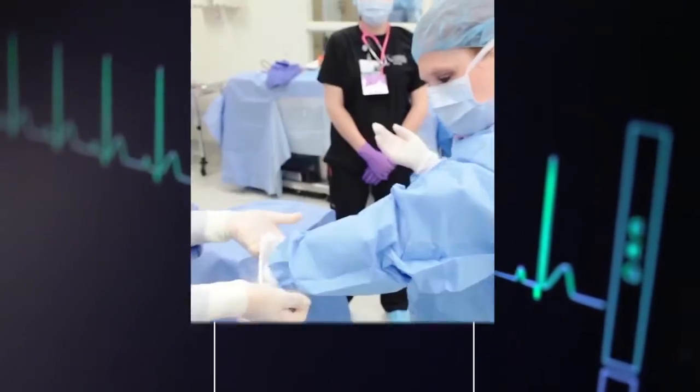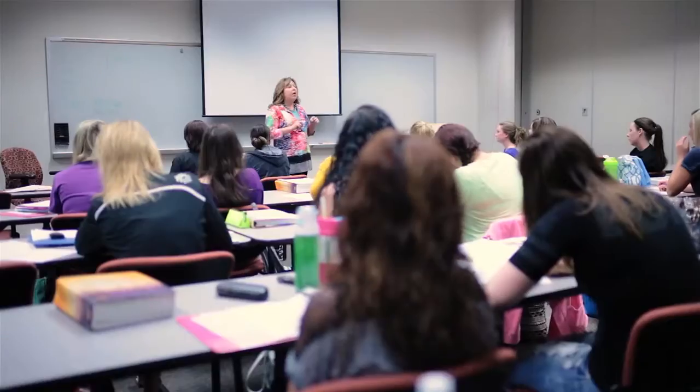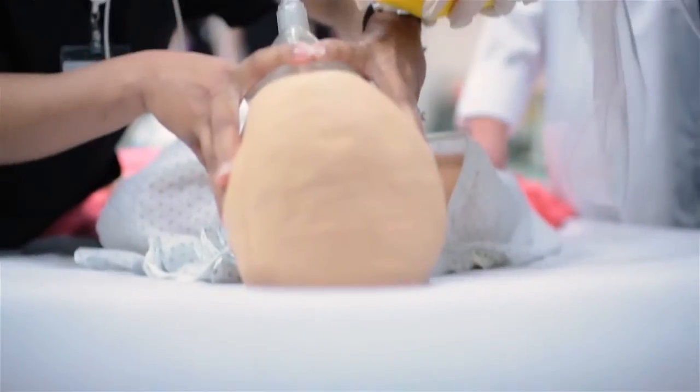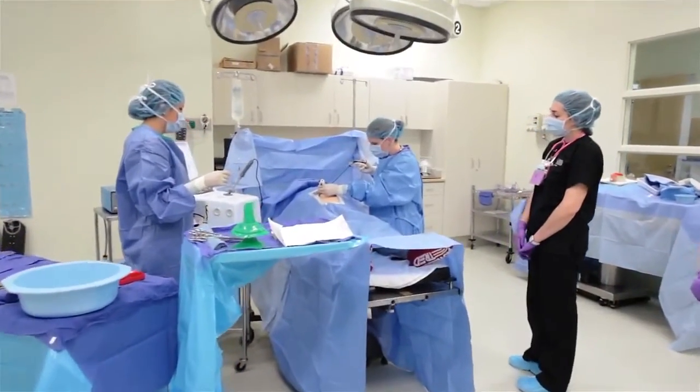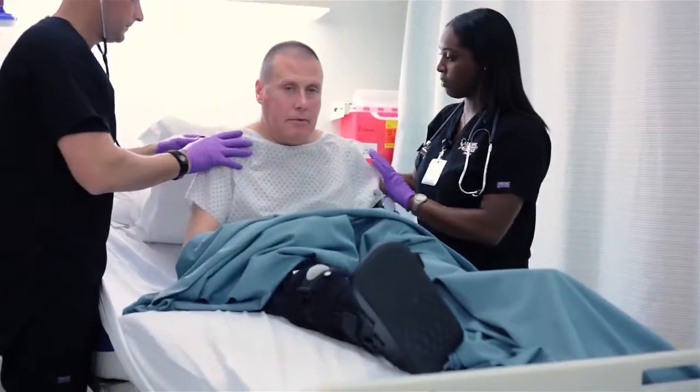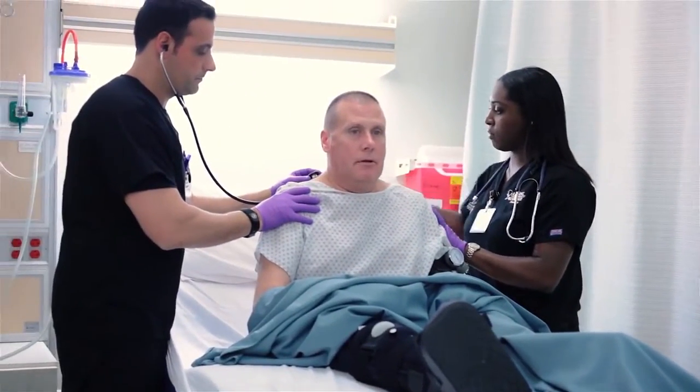Nursing 160 acute care nursing prepares nursing students to take care of adults in the hospital setting. Some of the class hours are spent in the lab where students do hands-on skills, and then there's a clinical component where students can actually go into the hospital and care for patients under the direct supervision of an LCC instructor.